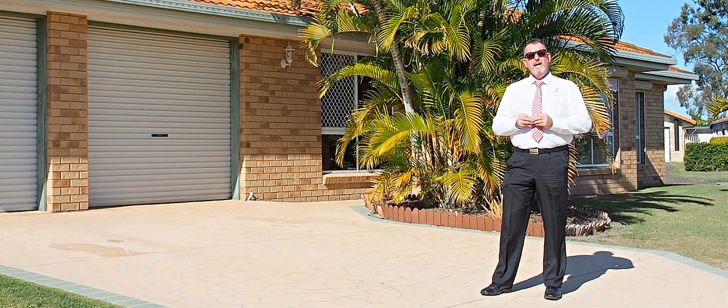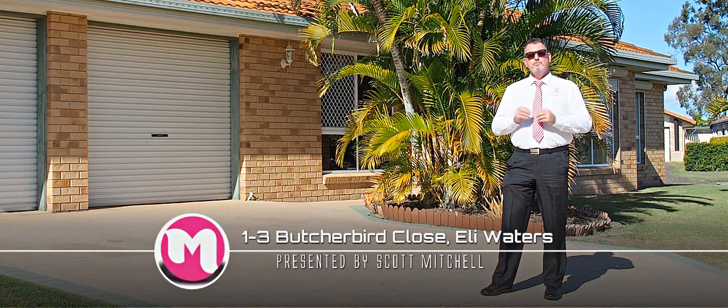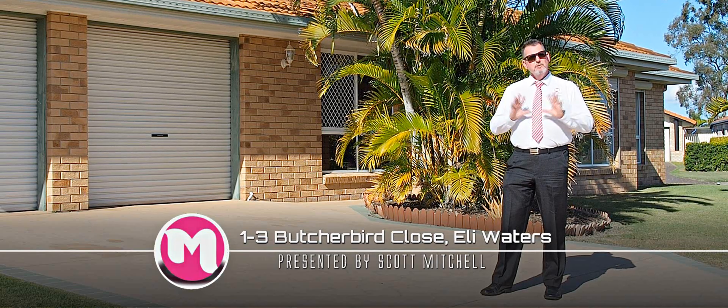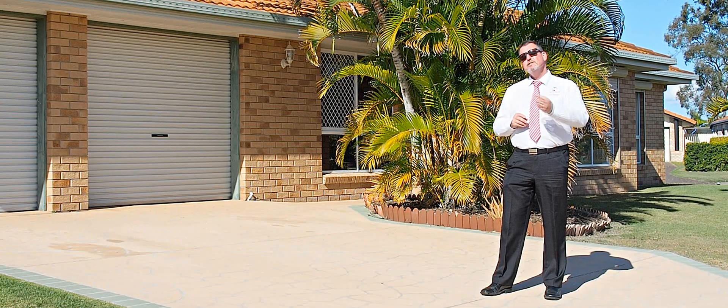G'day, I'm Scott Mitchell from Mitchell's Realty in Hervey Bay. We're at a fantastic home at 1/3 Butcher Bird Close in the popular suburb of Eli Waters. We are only minutes away from key amenities including the thriving heart of the Hervey Bay CBD. Let's go and take a look around.